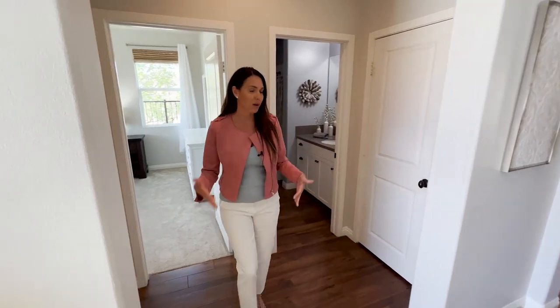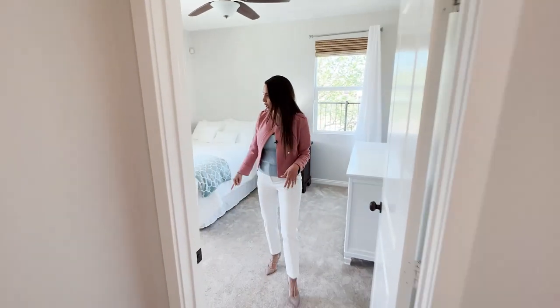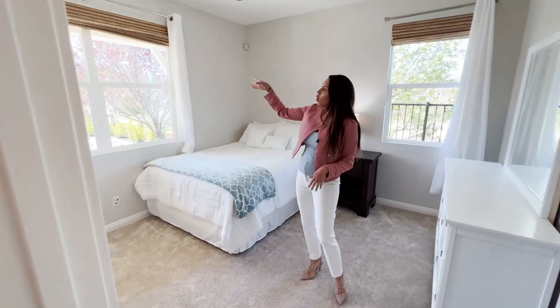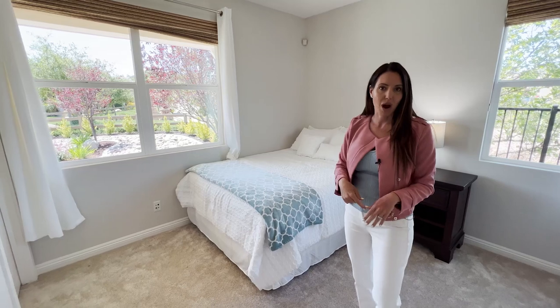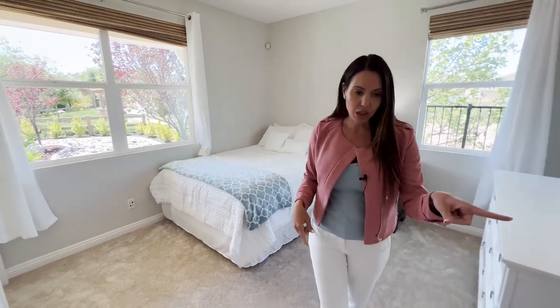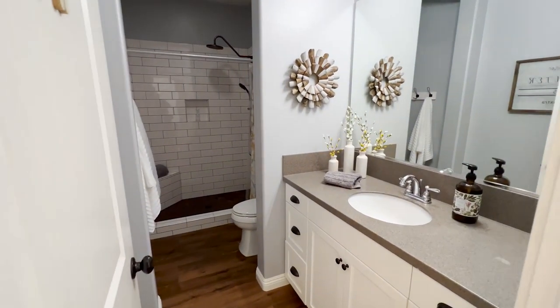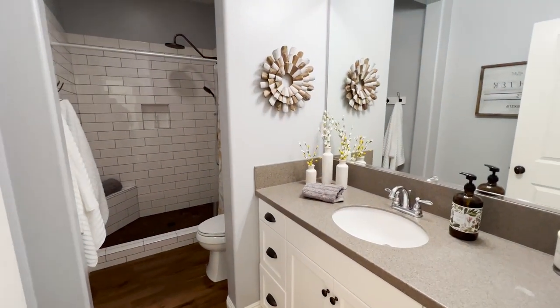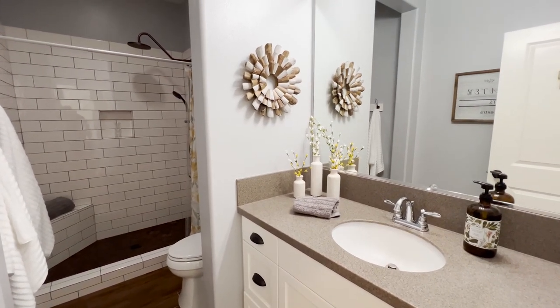It's a five-bedroom home, so we've got a downstairs bedroom directly to the left and it's very spacious. You've got brand new carpet, Roman shades, beautiful views out, and this room happens to have a walk-in closet. To the left you've got a full bath which is stunning — it's been custom done with a step-in shower, subway tile, beautiful tile on the bottom, and a single vanity with granite countertops.